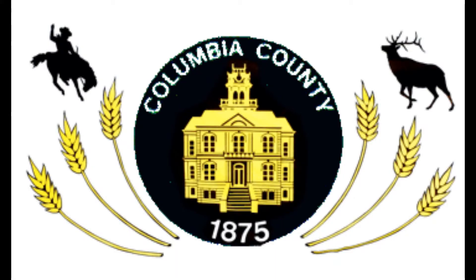Next up is Columbia County. It says Columbia County, has a courthouse, a cowboy, a deer, and six wheat stalks. It says 1875. Neat.